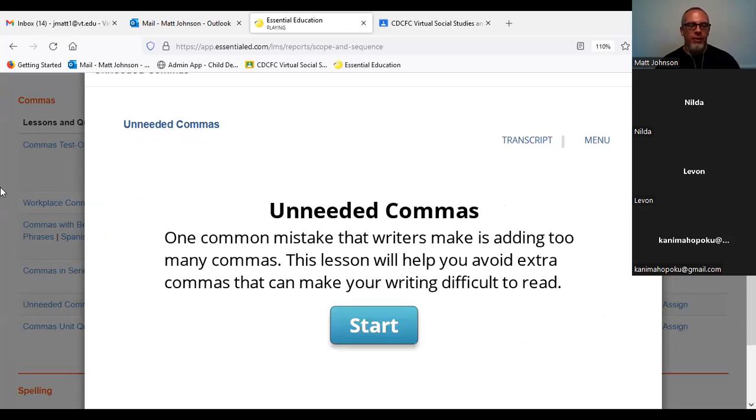Hey there, it's Duane. I'm going to teach the lesson on unneeded commas. One common mistake that writers make is adding too many commas. This lesson will help you avoid extra commas that can make your writing difficult to read.